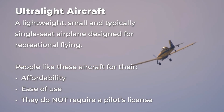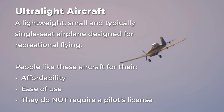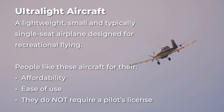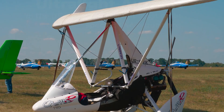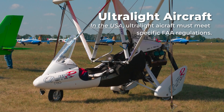An ultralight aircraft is a lightweight, small, and typically single-seat airplane designed for recreational flying. People like these aircraft for their affordability, ease of use, and the fact that many models do not require a pilot license. However, in the United States, ultralight aircraft must meet specific FAA regulations.